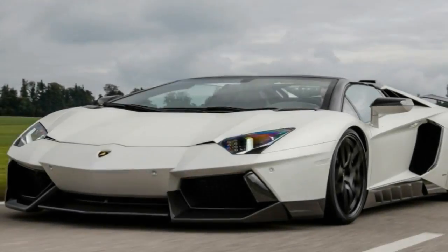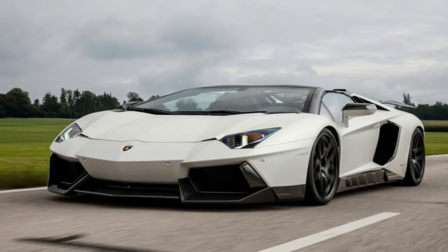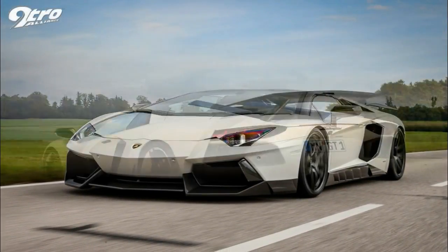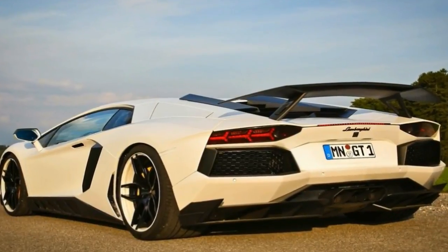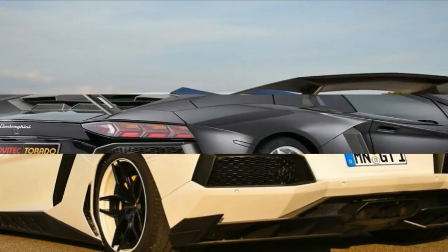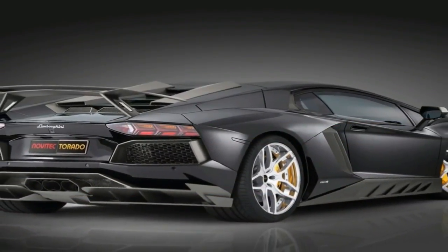The back of the souped-up Lamborghini has also gone through some changes for the sake of increasing the supercar's aerodynamic efficiency, but what catches the attention is the exhaust. Not only does it have new finishers, but it unlocks more power from the naturally aspirated 6.5-liter engine.